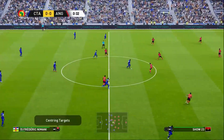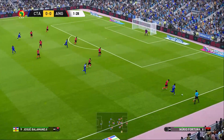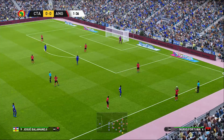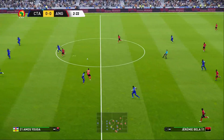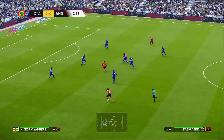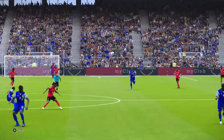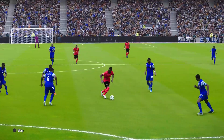There's the whistle and here we go. He wants it there — he's through, he's had a shot! He did the hard part right but fluffed the finish. There are a few pockets of space being exploited and they need filling, and fast.